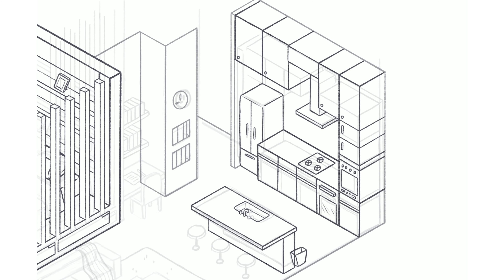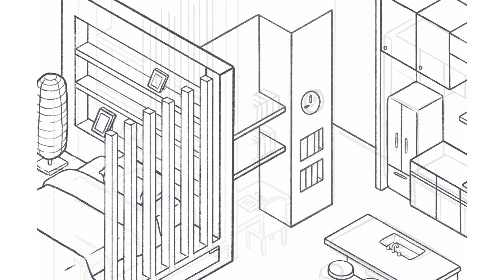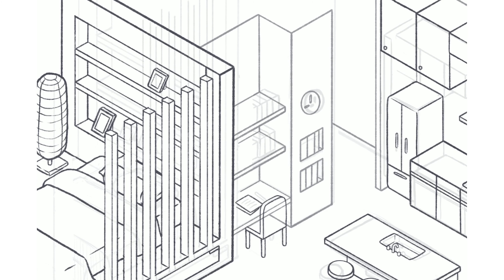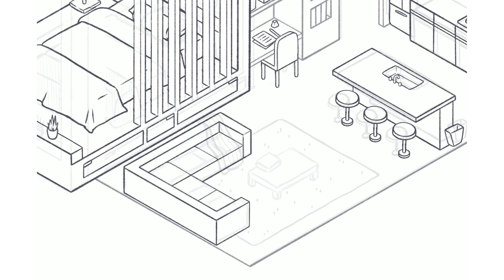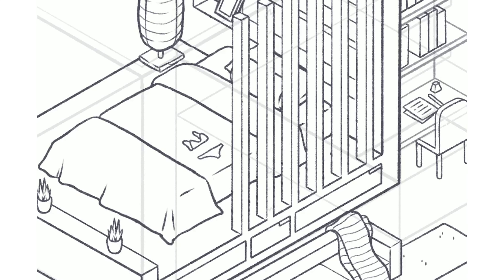I also put her bed on the floor just because it goes with the whole modern, simplistic style. In real life there would be wood slats underneath so you don't get mold, but since you can't see it from this angle in an isometric room, I didn't include that.